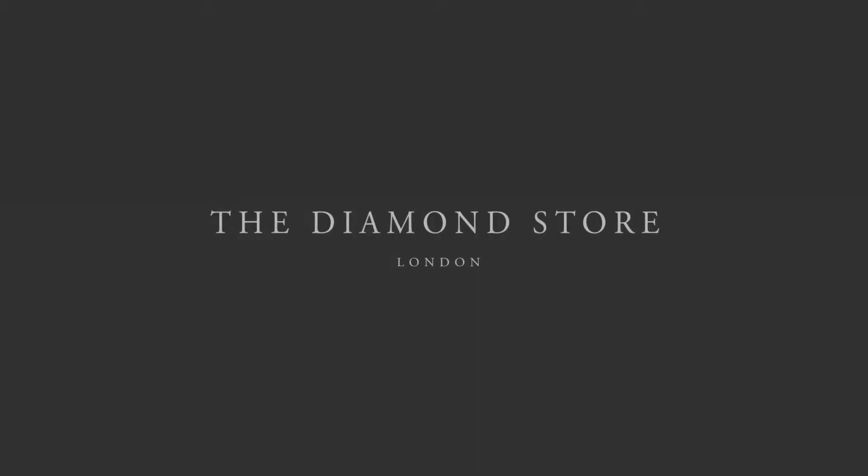The Diamond Store — luxury with confidence. For more information, visit www.fema.gov.au.